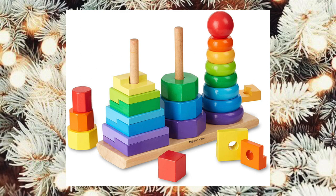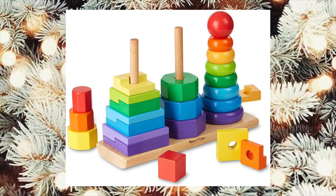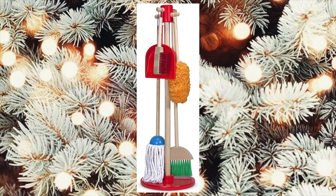This geometric stacker toy looks so fun — it's great for motor skills and also for learning colors. Luxy loves this cleaning set so much. She's played with it every single day since I got it for her. She loves cleaning with me and I just think it's a fun learning toy.